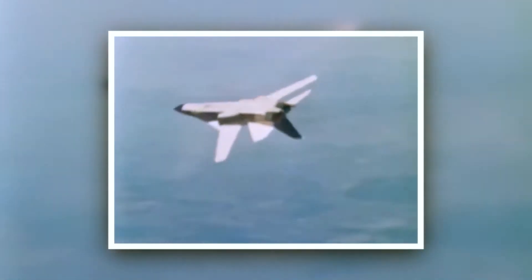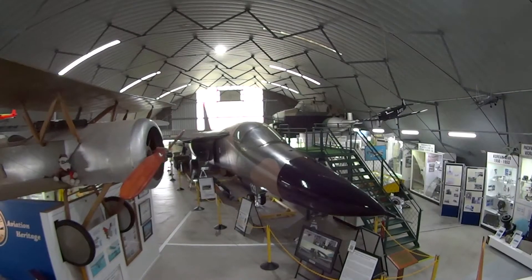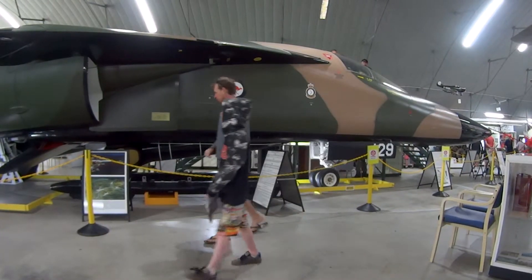The story of the F-111 from a flying perspective ended in 2012, when it was retired from service. After that, there was a big push by a lot of museums — QAM being one of the leading organisations — to acquire one to display.